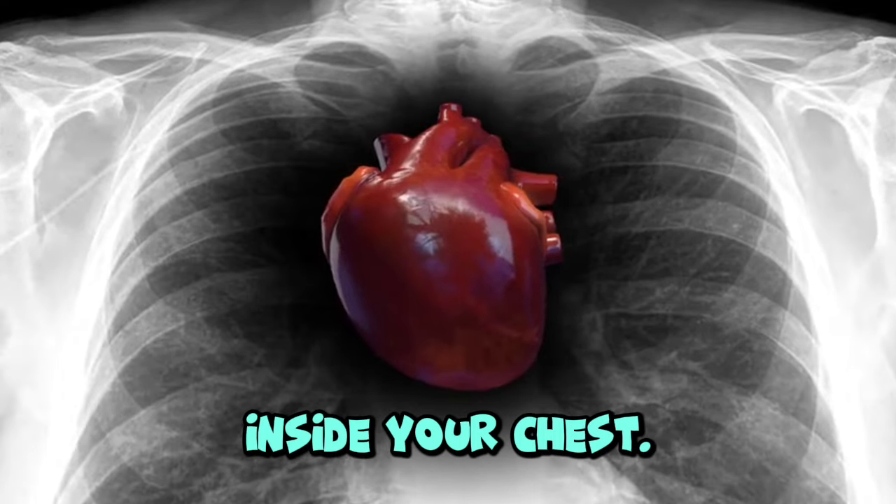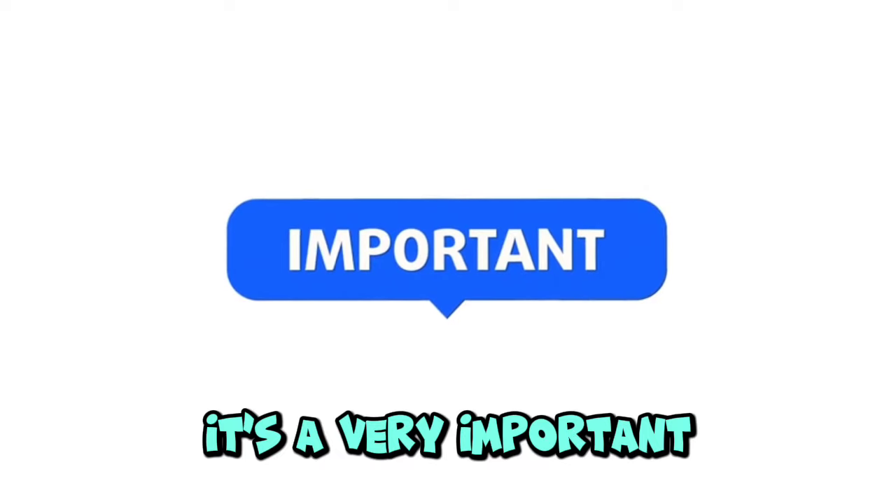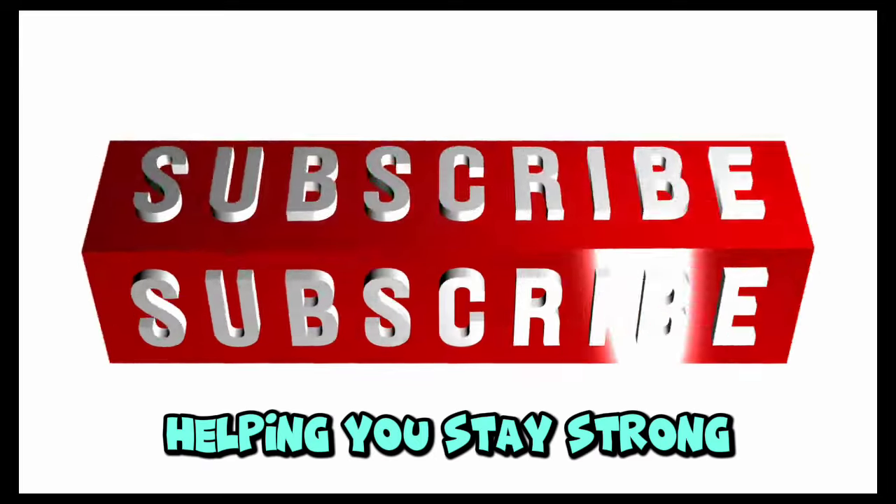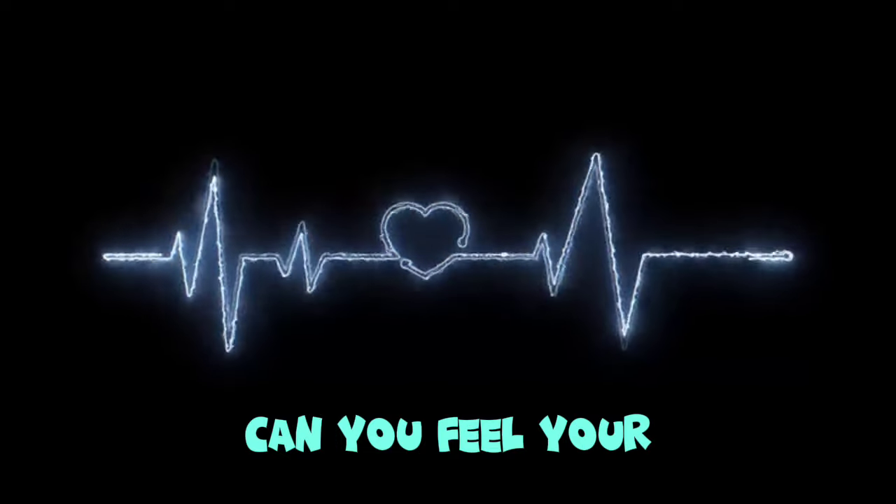Heart. Your heart is inside your chest. It's a very important part of your body. Your heart pumps blood all around your body, helping you stay strong and healthy. Can you feel your heartbeat?